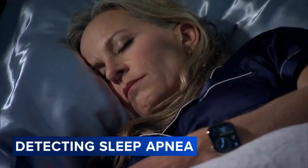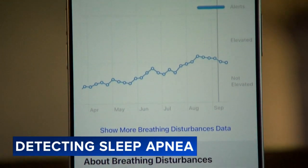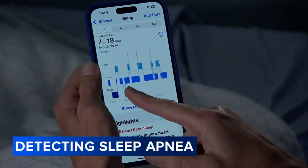To try it out, Apple gave us exclusive early access to the new watch. The watch has a motion detector called an accelerometer that's so sensitive that from your wrist, Apple says it can determine the pattern of your lungs inflating and deflating, and it logs when something disrupts that pattern.